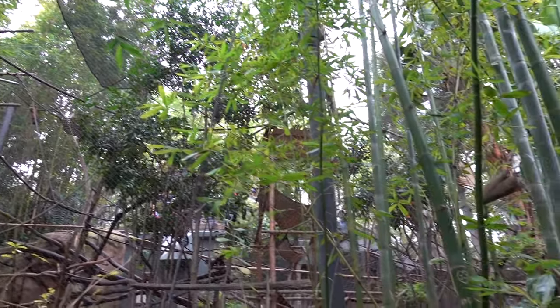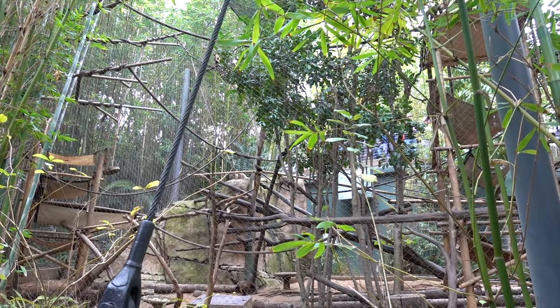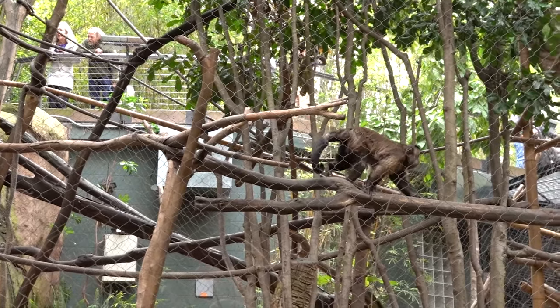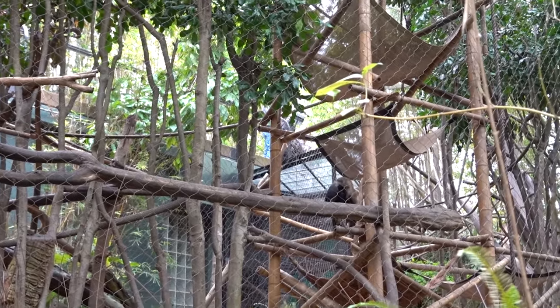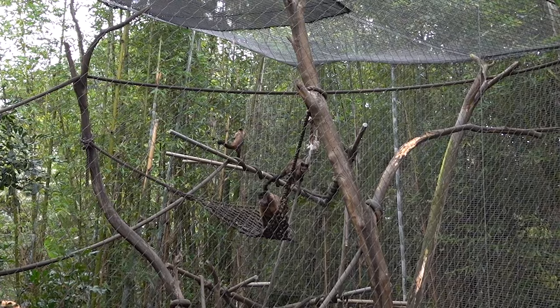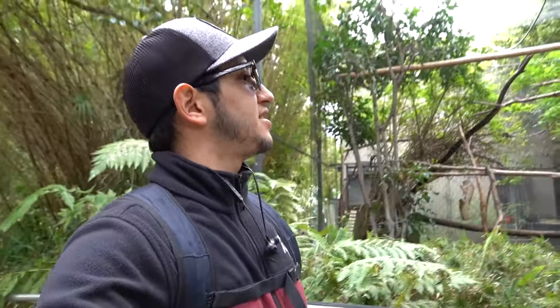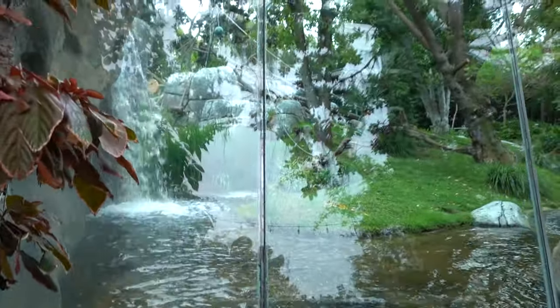Now we're hitting up the monkey trail, and there are some monkeys climbing up on these little structures. They're so close! There are two more over there — those monkeys are just having the time of their life jumping from branch to branch. It's cool to see them just playing with each other.